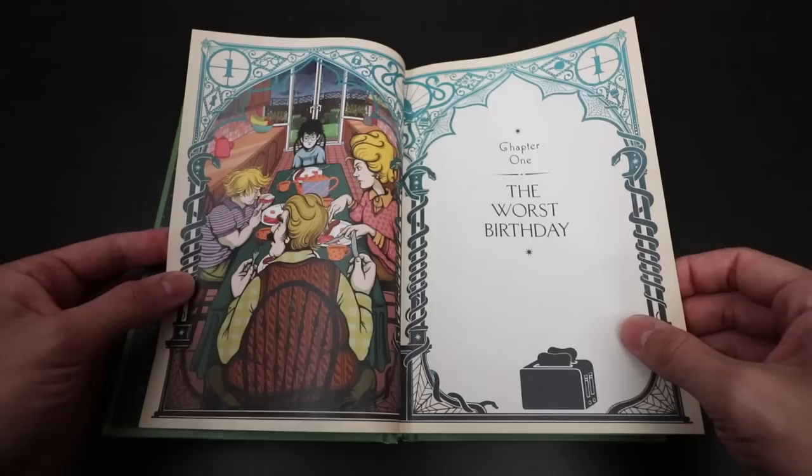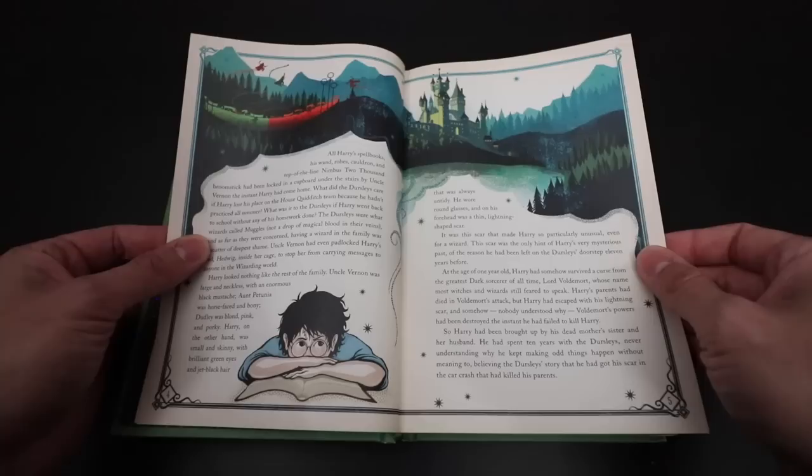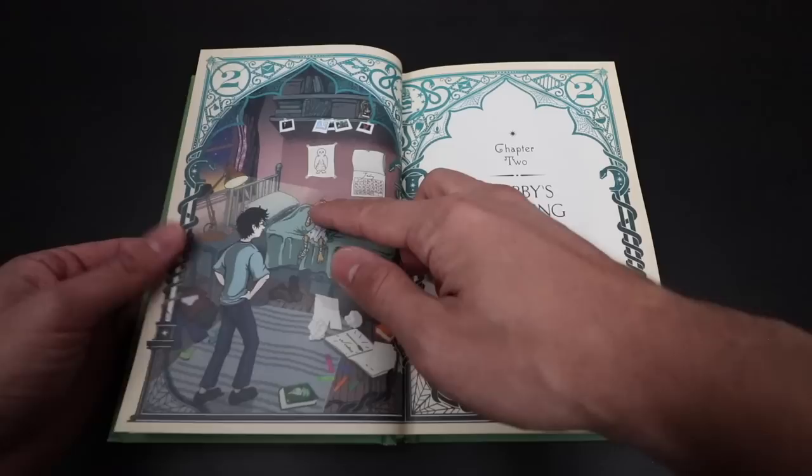Here we are at our first illustration. It shows Harry, Aunt Petunia, Uncle Vernon, and Dudley sitting at the table. There's so much illustrated just in the border itself — every page has something. Here we see Harry daydreaming about Quidditch and Hogwarts, and all of the chores Harry had to do.